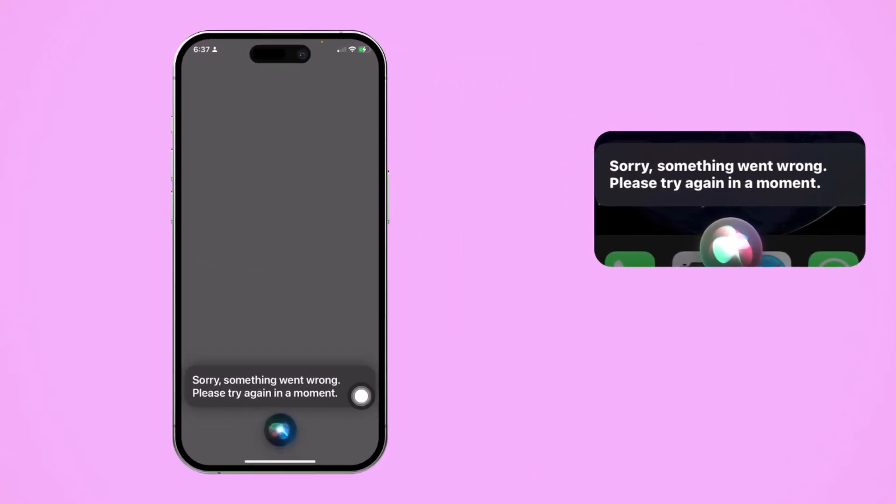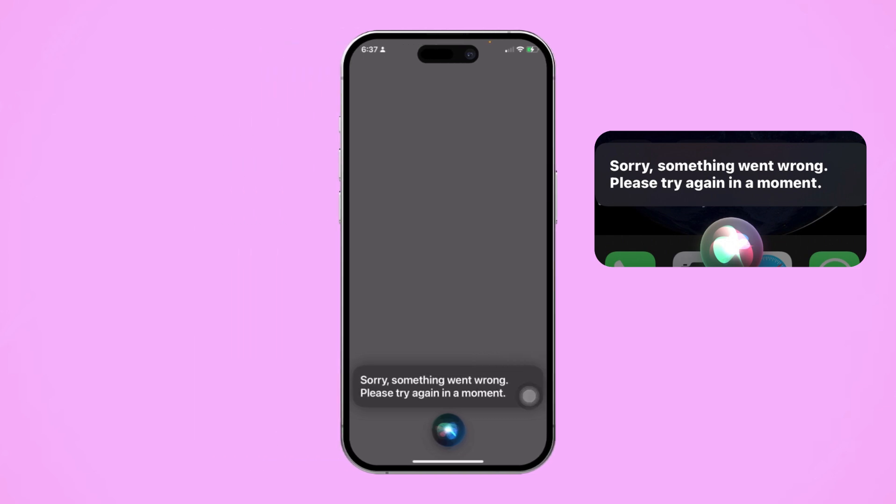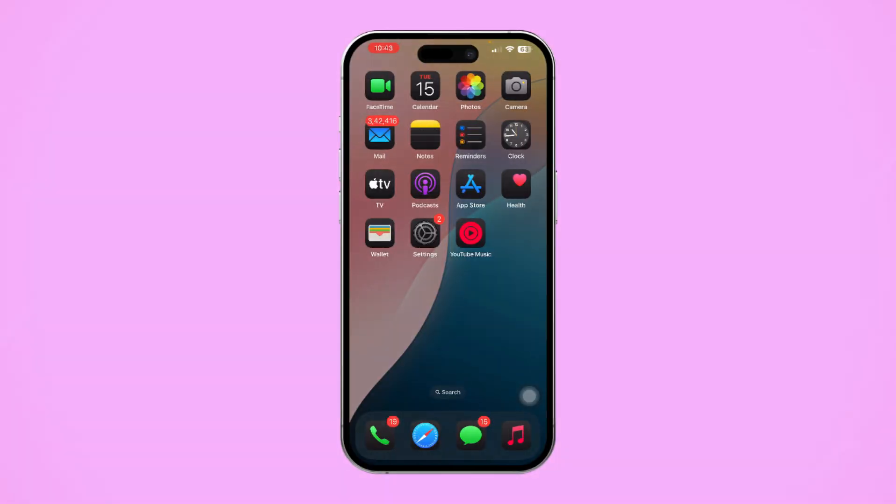Facing the 'Something went wrong, please try again' error when using Siri on your iPhone? It could be due to network issues, outdated settings, or system glitches. In this guide, I'll walk you through how to fix it quickly.